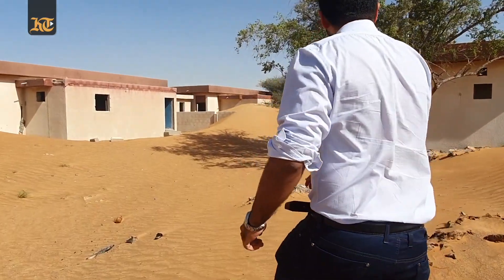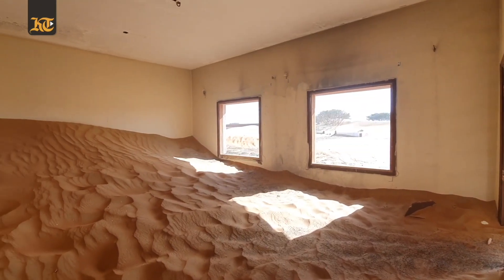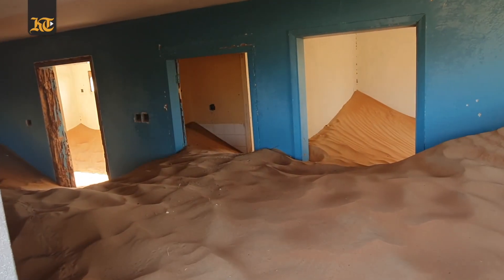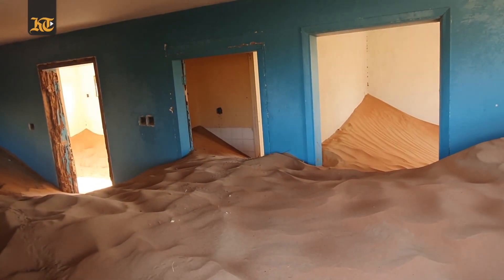Construction of these homes for the Al-Kithpi tribe began in the late 1970s. The village consists of two rows of identical houses and a mosque at the end of the road.